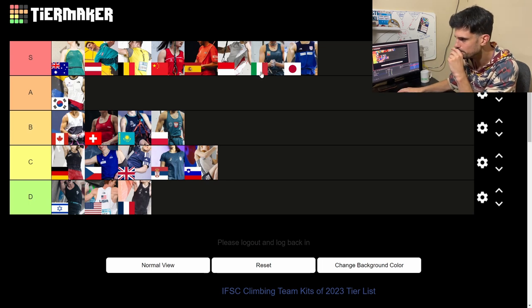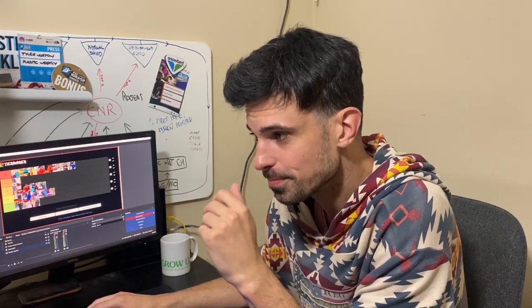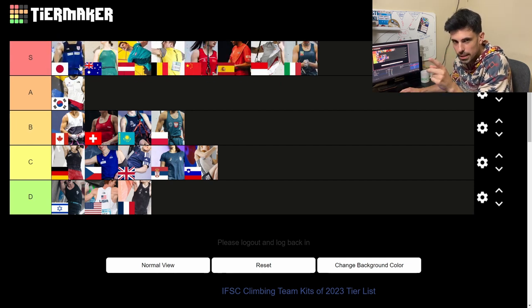Japan — if there are contenders for S tier jerseys, this is one of them. This thing is simple but it's getting close to being the most timeless jersey here. Those colors have been in use for a long time and even though it's simple, it looks amazing. I'm going to leave this up for now and we'll come back to it — it's definitely S or A tier.